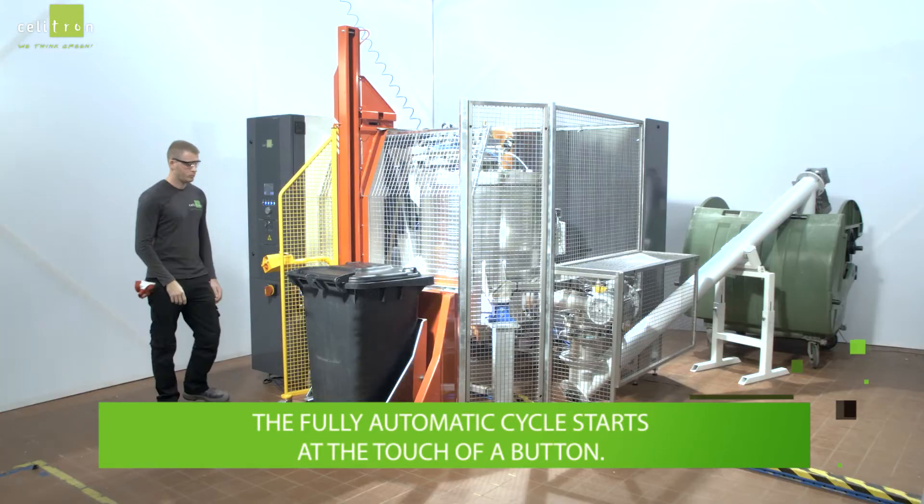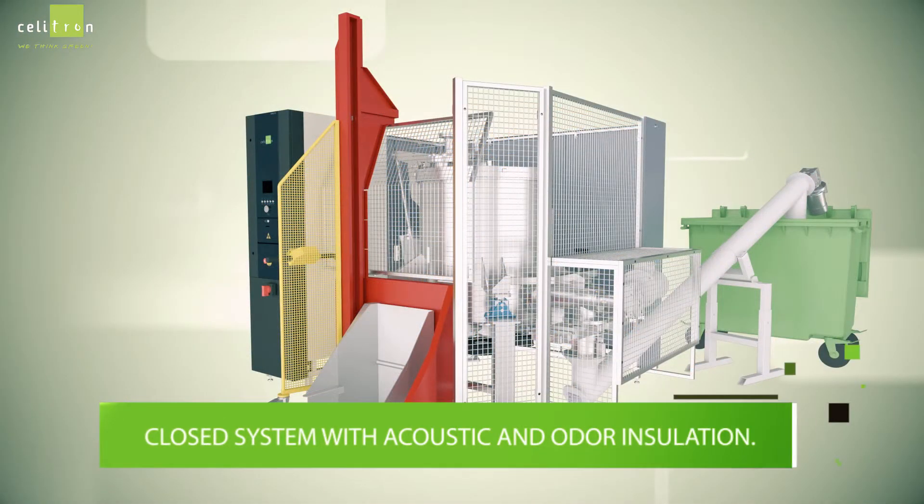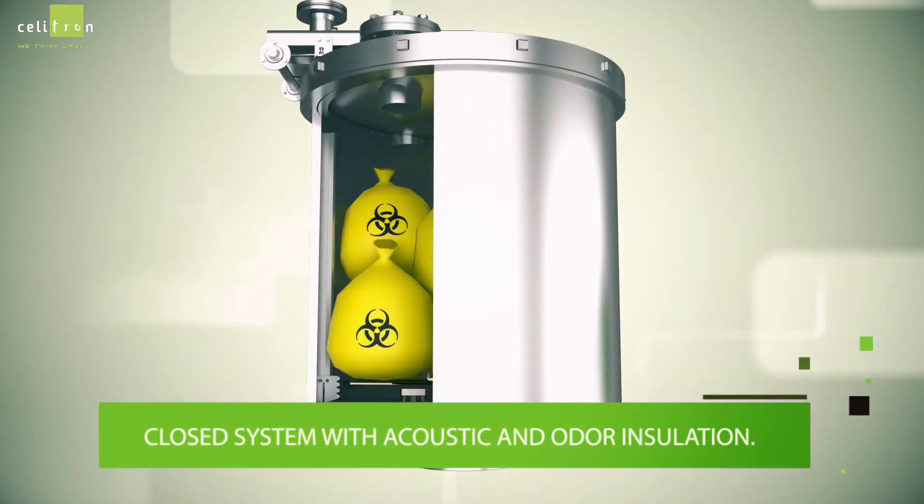The fully automatic cycle starts at the touch of a button. The unit operates as a closed system with acoustic and odor insulation.